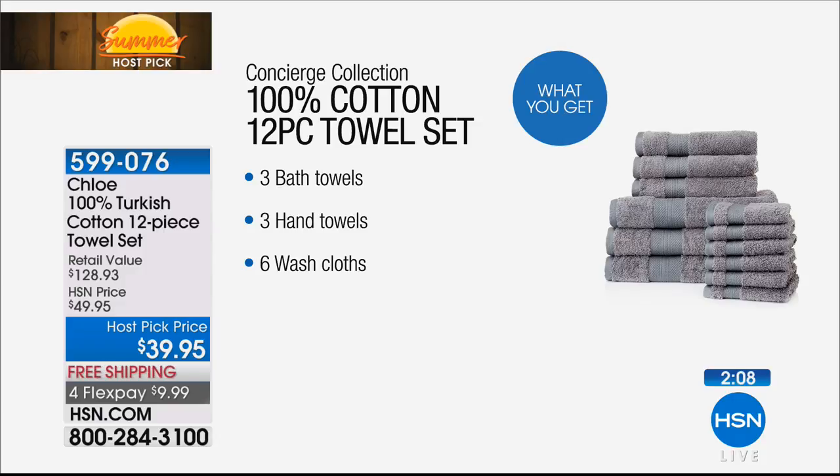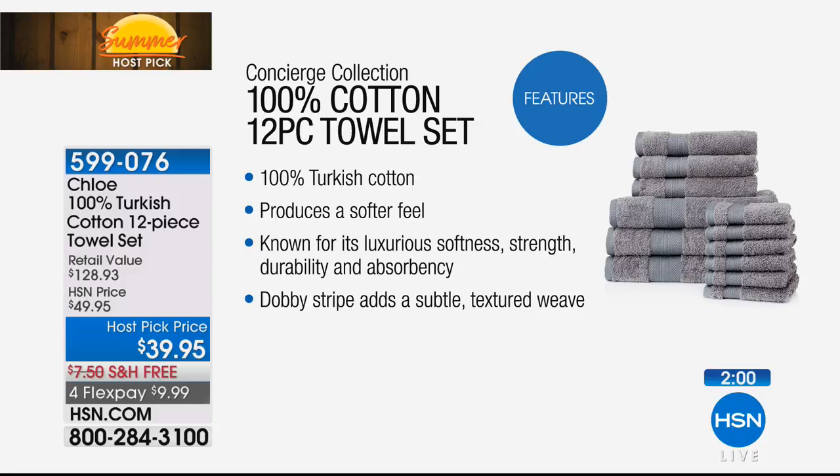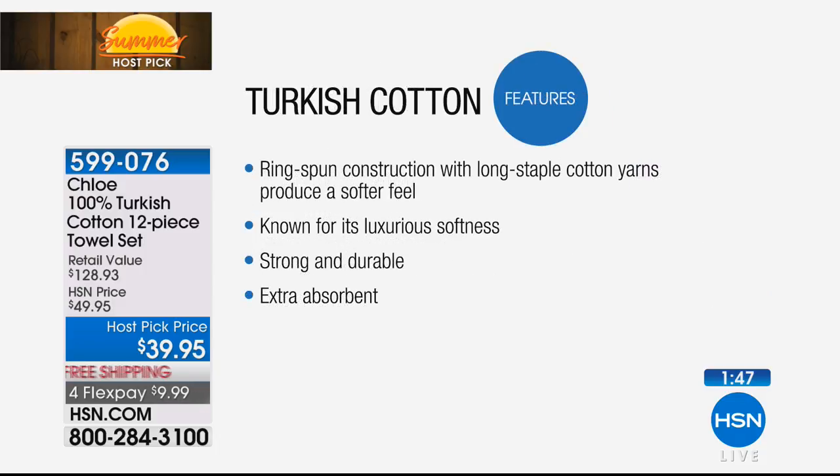We got great deals today for Summer Host Pick — this is a crazy deal. Last three colors remaining: you can pick up that beige, the gray is the most limited, and then we have the white. Item number 599-076. You're not choosing what pieces you want; you're getting a 12-piece complete set — three bath towels, three hand towels, six washcloths — all Turkish cotton, and it's not a blend. It is 100% Turkish cotton.